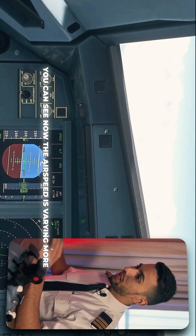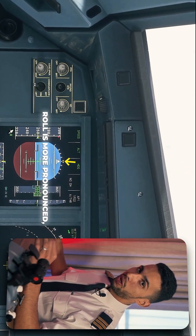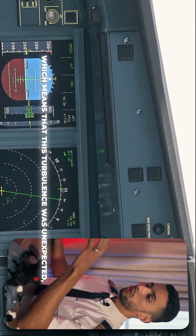Now I want to show you what it looks like in the flight deck. You can see the airspeed is varying more than before, roll is more pronounced, but the aircraft is flying safely.